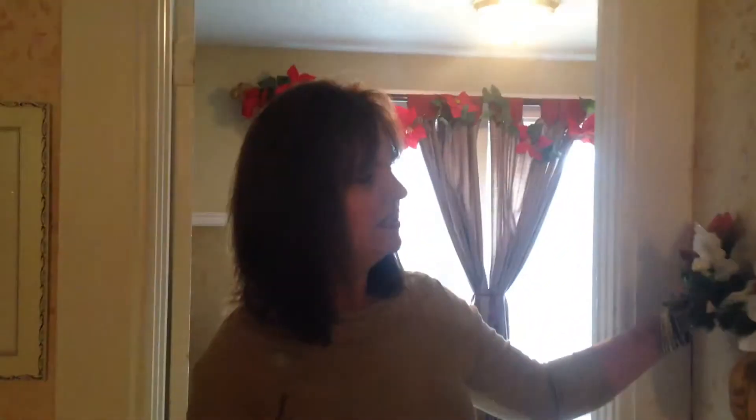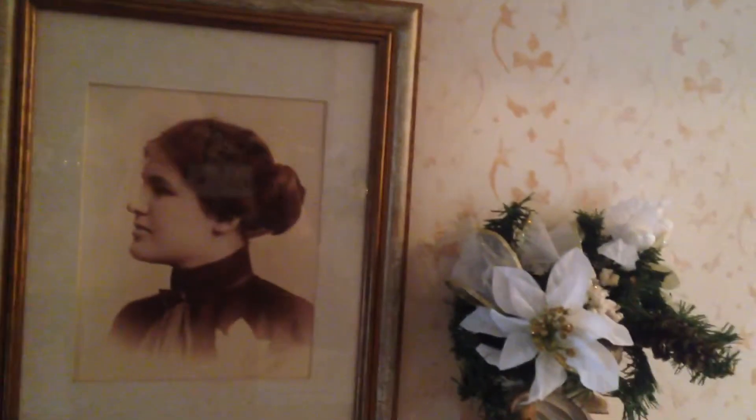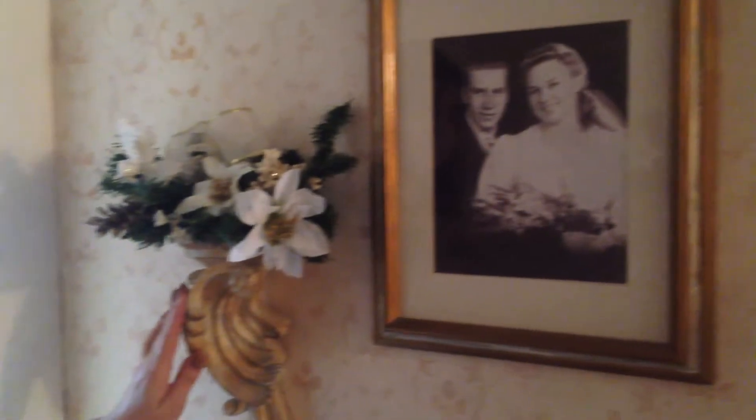And then finally, over here, next to some antique family pictures — and these are actual family members — I just put more greenery, and I laid the bows and the white glittery poinsettias right on top of the sconces.